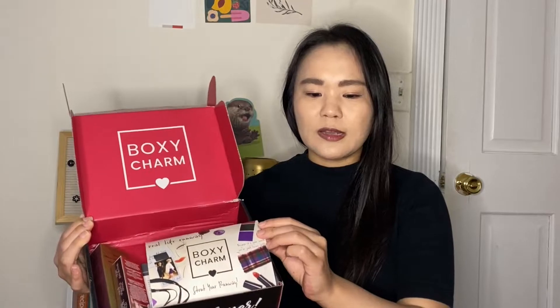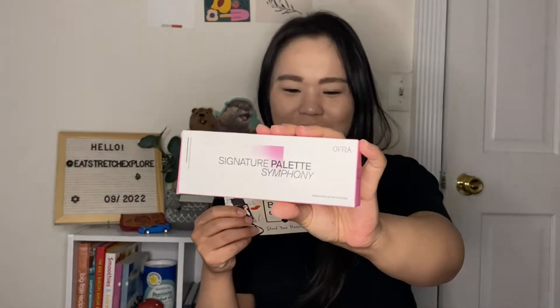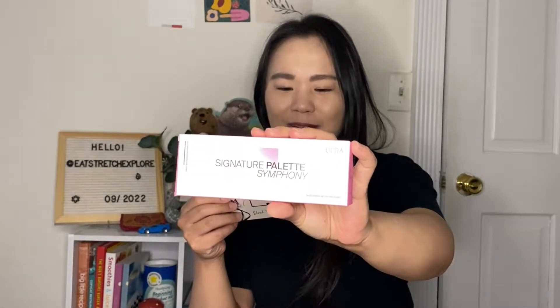I have already unboxed it — long story, but I've been traveling a lot so all of my boxes piled up and I decided to do a blind Allure Beauty Box versus BoxyCharm video. So I've already seen what's in here, but let me just show you. The base box is pink on the inside. The theme this month is Real Life Runway — strut your runway. So this is the first item: it is from Ofra Cosmetics, the Signature Palette in Symphony.